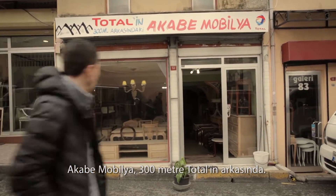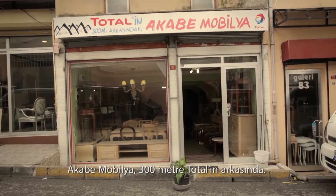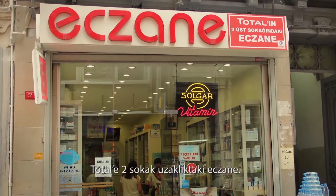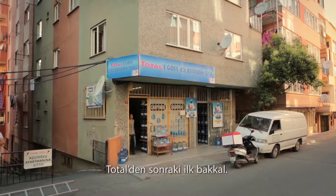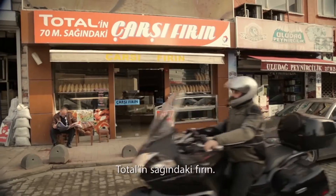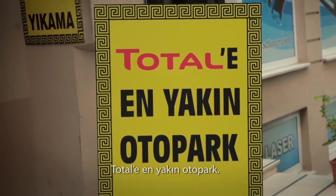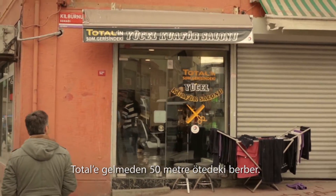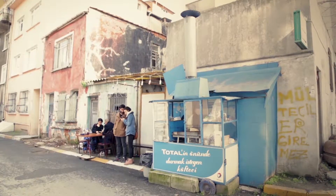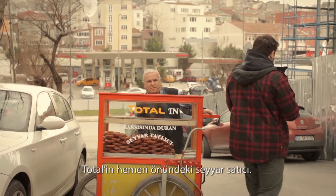Like Acabe furniture, 300 meters behind Total. The pharmacy that is two streets from Total. Pastry shop right across from Total. The first grocery shop since Total. Bakery to the right of Total. The closest mechanic to Total. Barbershop 50 meters ahead of Total. The peddler in front of Total.